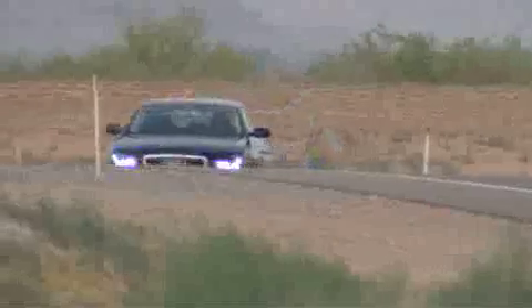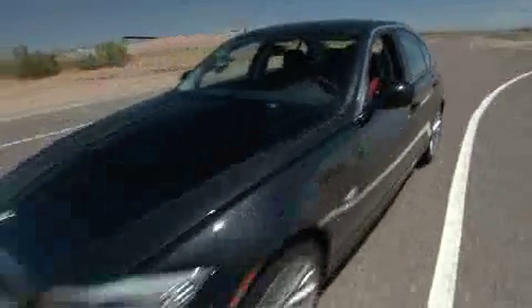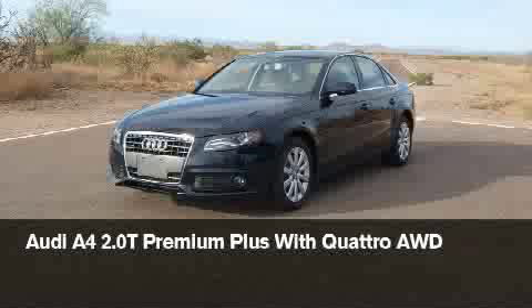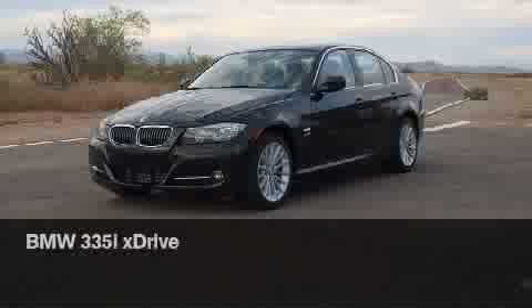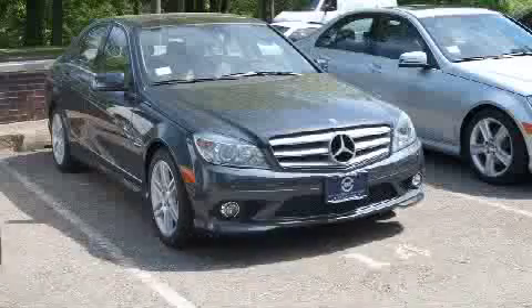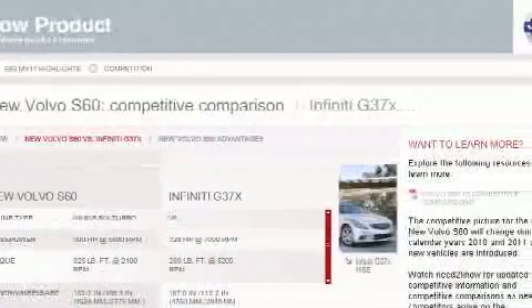Let's meet the key competitors for the all-new S60 T6 all-wheel drive. While these will vary from market to market, we believe we've covered the big names here. We'll be taking a closer look at the Acura TL-SH all-wheel drive, Audi A4 Premium Plus with Quattro all-wheel drive, BMW 328i xDrive, BMW 335i xDrive, Infiniti G37x, Lexus IS350, and Mercedes-Benz C350. Be sure to check our need-to-know product resource for detailed comparisons on all of these models.